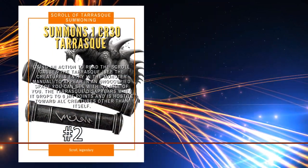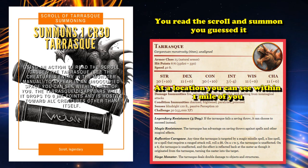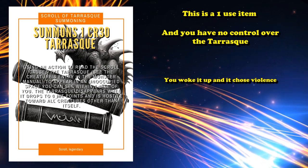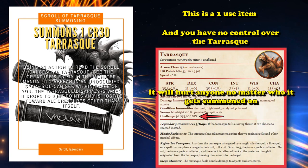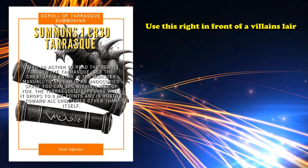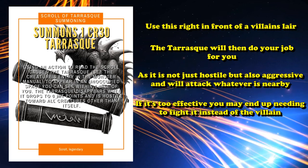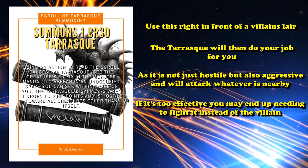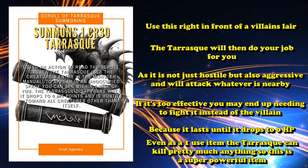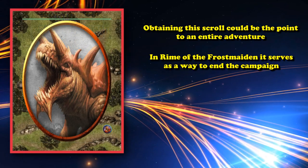At number 2, we have the Scroll of Tarrasque Summoning. This is an item from the Rime of the Frostmaiden module, and is incredibly simple in its usage — it allows you to read the scroll to summon a Tarrasque to a location you can see within one mile of you. After you use the scroll once, you can't use it again, and you have no control over the Tarrasque as it's just hostile towards all creatures other than itself. A Tarrasque is a CR30 creature, so no matter who you summon it on, it's going to attack them and probably deal a significant amount of damage. You could just summon a Tarrasque right in front of a villain's lair and it will go inside and kill everyone for you, although if it's too successful in wiping out everything, the party might have to fight it themselves, as it doesn't disappear until it drops to zero hit points.